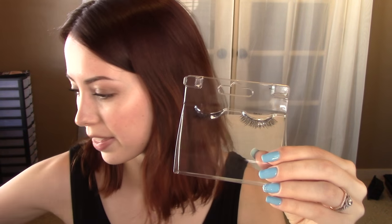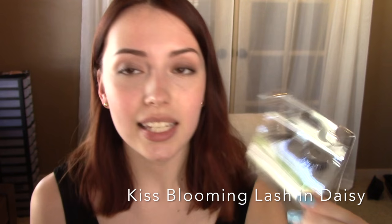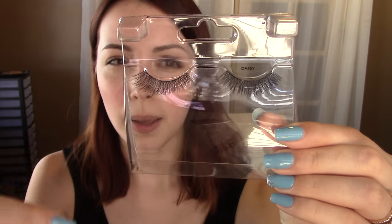Moving on to some makeup bits. The next product I have here is a pair of false eyelashes. These are from Kiss — the Blooming Lashes line, and this is the style Daisy. You can find these at Walgreens. This style is a really nice kind of flared-out-at-the-end, wispy lash. The band is super thin and very comfortable, and the lash adds a lot of length and a good amount of volume. If you want to see what these look like on, in my recent review video for the Fiona Styles foundation I was wearing these. I am just really obsessed with these lashes — I seriously want to wear them with every single look.